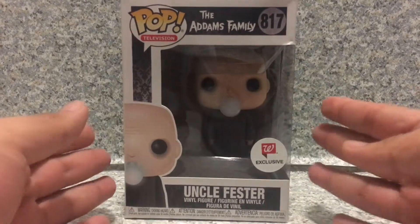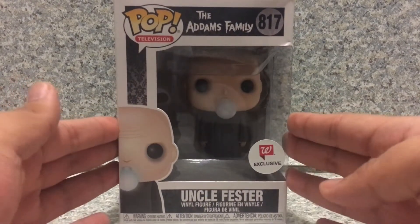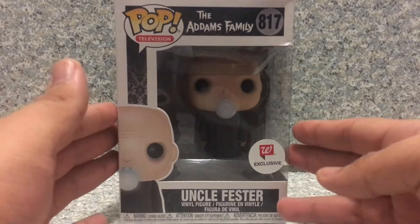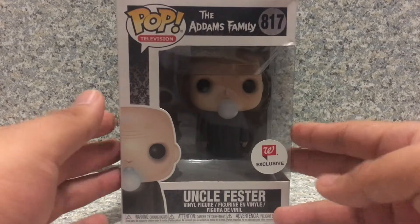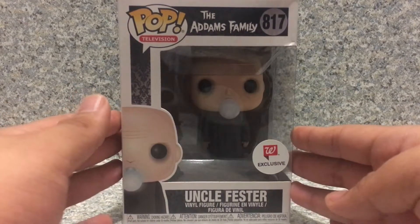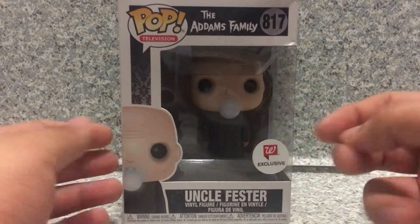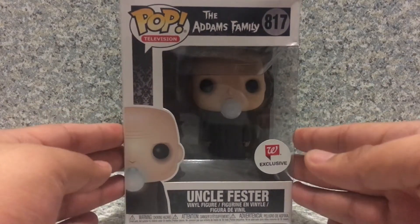Now, finally we get an Uncle Fester POP with a Lightbulb. Back then, Funko released images from Toy Fair for the Addams Family POPs, and I thought they looked cool — I hoped they were gonna make Lurch and Fester with a POP. Then after that, the post was revealed that they're also gonna be an Uncle Fester with a Lightbulb. Finally! We all know him from the show.